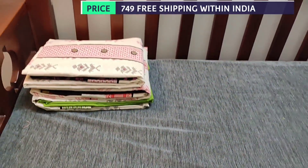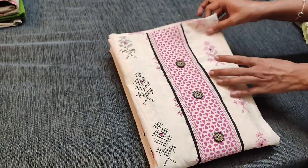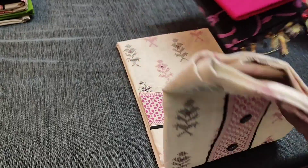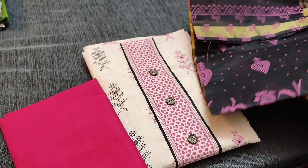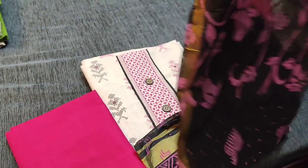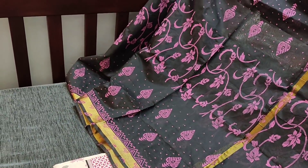We have four colors in different prints. The next is beige with pink combination in khadi cotton fabric. We have pink bottom for this and a block printed fancy silk cotton dupatta. The print is in black color, priced at 749.